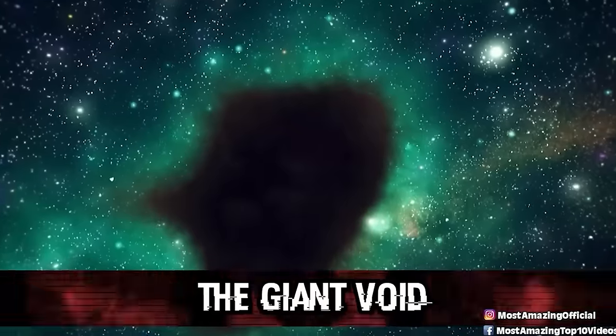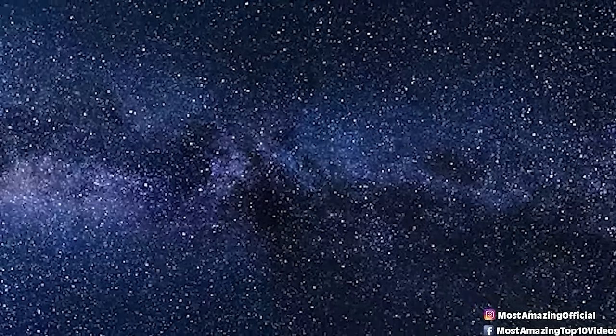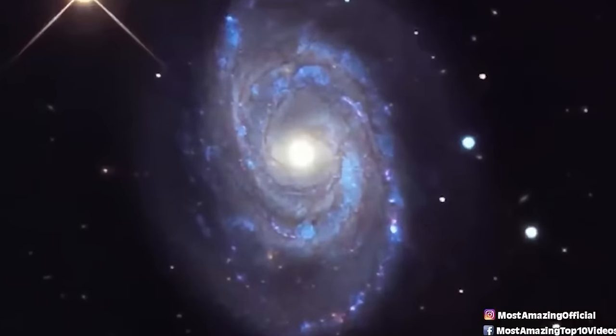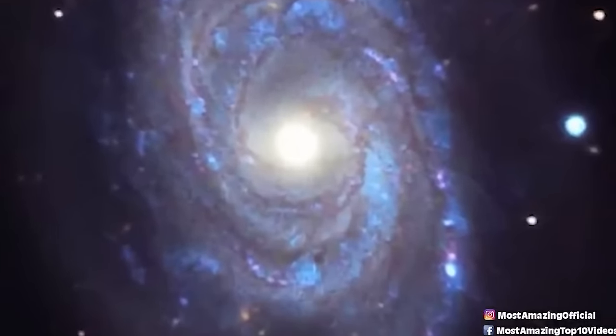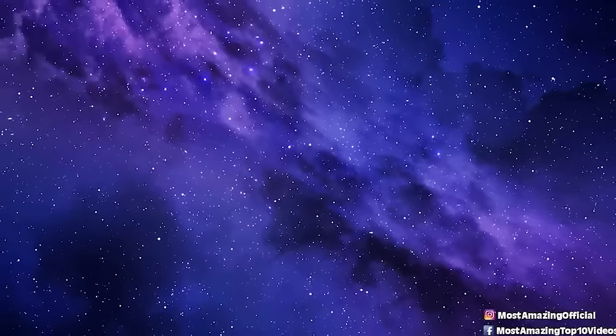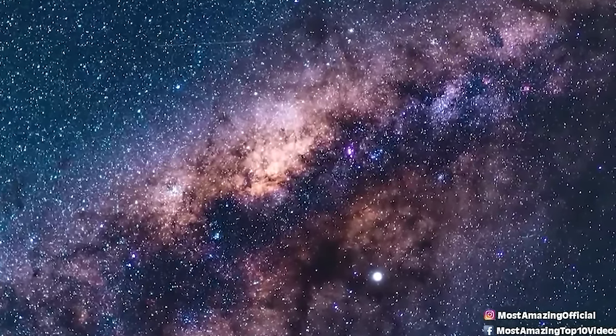Number 3: The Great Void. The Giant Void is an extremely large region of space with an under-density of galaxies, located in the constellation Canes Venatici. It is the second largest confirmed void to date, with an estimated diameter of 1.3 billion light years, and its center is approximately 1.5 billion light years away. It was discovered in 1988. Unlike a black hole, the Giant Void isn't a hole in space — instead it's curiously empty of both matter and dark matter. Light can pass through the void, though scientists believe it contains dark energy.